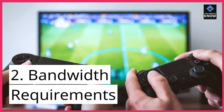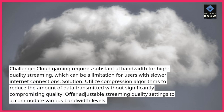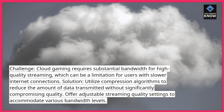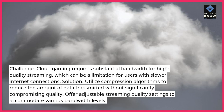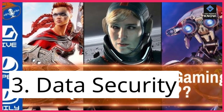2. Bandwidth Requirements. Challenge: Cloud gaming requires substantial bandwidth for high-quality streaming, which can be a limitation for users with slower internet connections. Solution: Utilize compression algorithms to reduce the amount of data transmitted without significantly compromising quality. Offer adjustable streaming quality settings to accommodate various bandwidth levels.